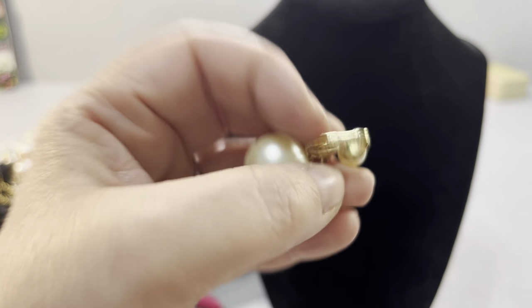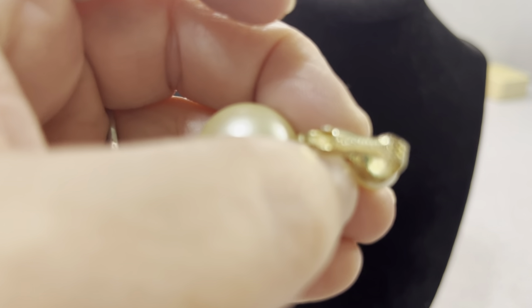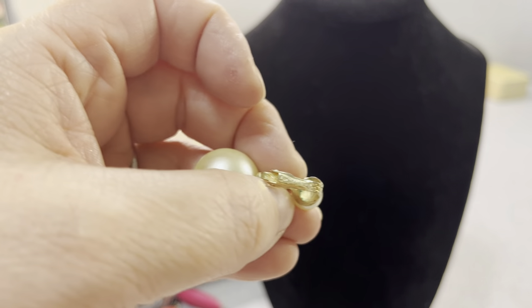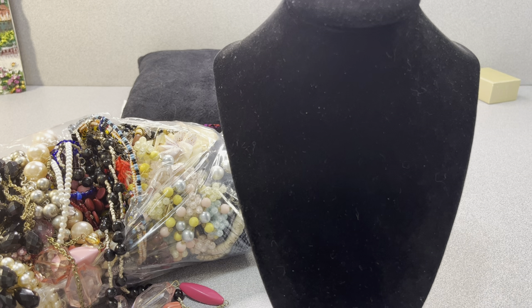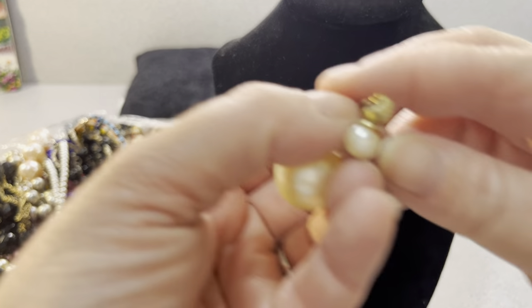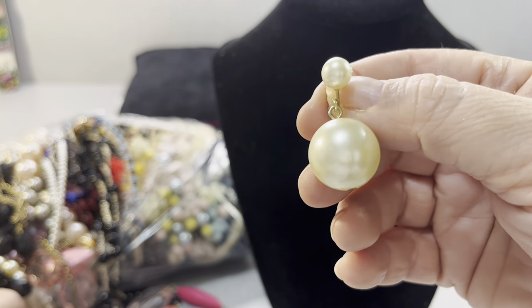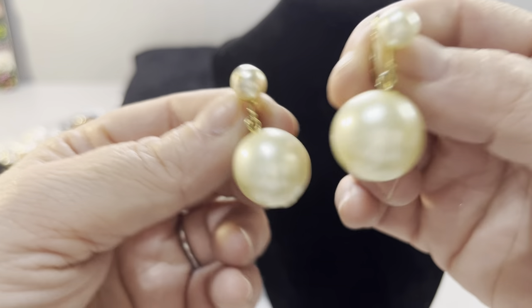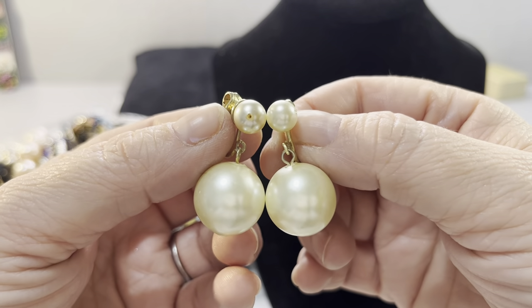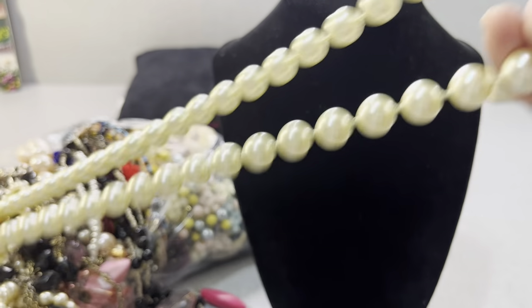These have a maker mark on them. Let me take a quick look. These are Hong Kong. I should have known that. Hong Kong. I'm sure there's two of them — there is two of them. Hong Kong plastic faux pearls. Probably a Hong Kong necklace to go with it.